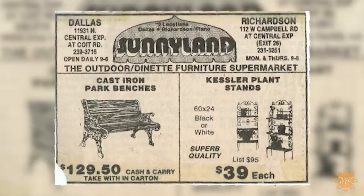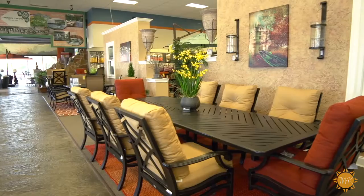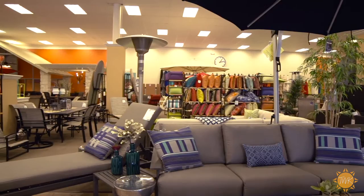We started Sunnyland as far as this concept back in the 70s and it's evolved. The beauty of this business is that nothing we have here you have to have. So people come here shopping because they want to shop here. We're in a category of lifestyle and leisure. You have the ability to create your own backyard in a way that you wanted to enjoy it. So we are the means to the end of getting there to create this perfect patio.